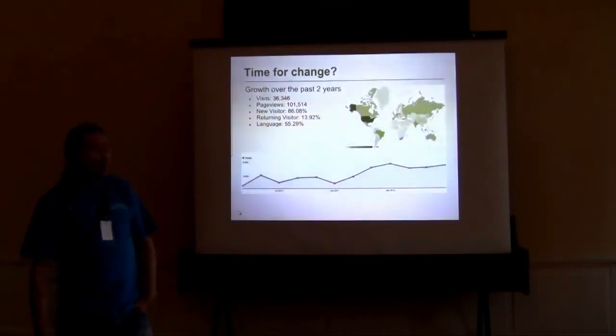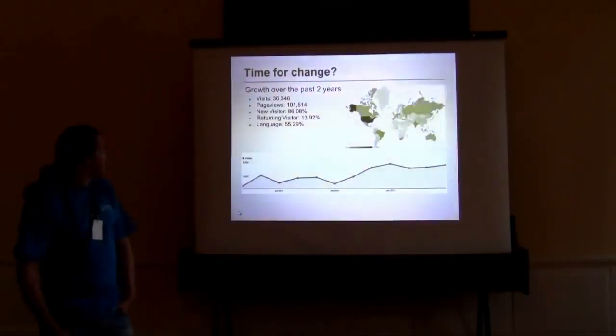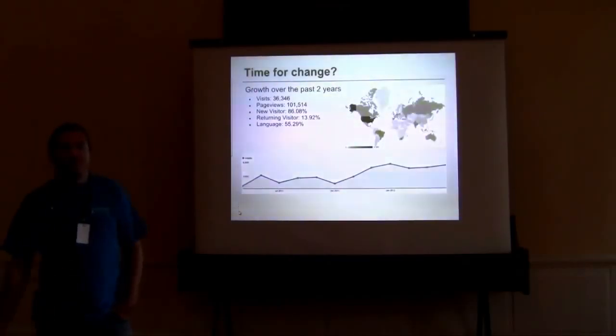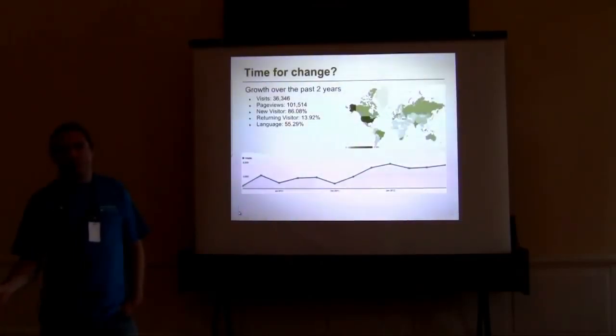So enough about where we were and where we've come to. The growth in traffic has obviously spurred on the idea to bring it up to the latest version of Joomla, because security support is going to drop for 1.5, and everything is maturing for version 2.5. The time is right now.